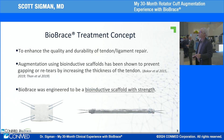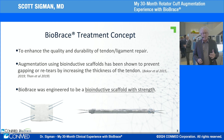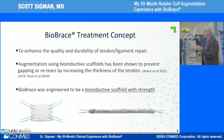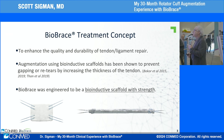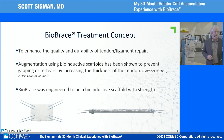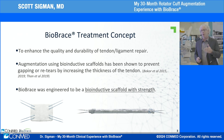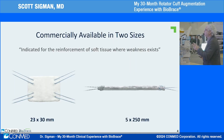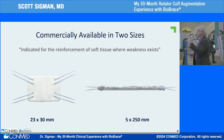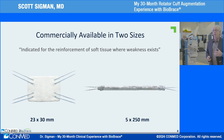So the Biobrace treatment concept: what can we do to strengthen our repair and add biology at the same time? It's a bioinductive scaffold that helps to prevent gapping or re-tears to tendons, engineered for both strength and biology. Commercially available in two sizes — the 23 by 30 for broader tendons, or a 5 by 250 for ligament reconstruction across multiple joints.